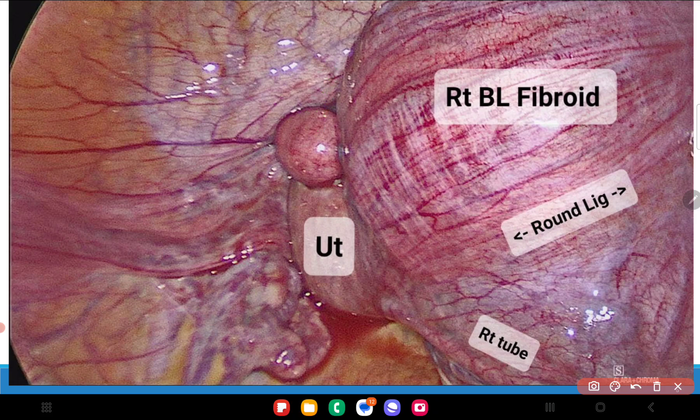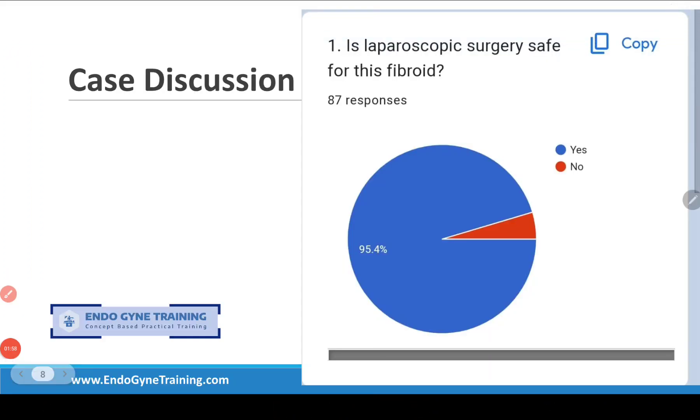The first case discussion question was: is laparoscopic surgery safe for this fibroid? The majority answered yes, and I think that is correct. This fibroid, or any oddly located fibroid, is a safe candidate for laparoscopic surgery — except perhaps for fibroids that are very large and occupy the entire abdomen and pelvis, where laparotomy might be better. This will also depend on surgeon experience, skill, and patient-specific factors.